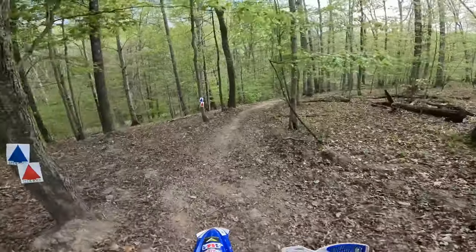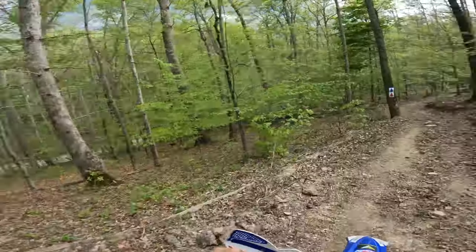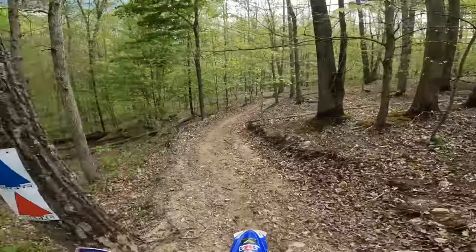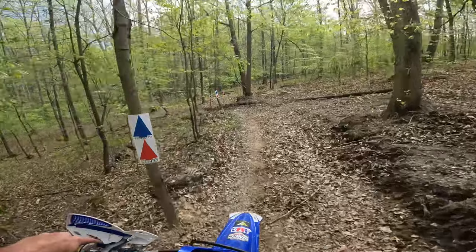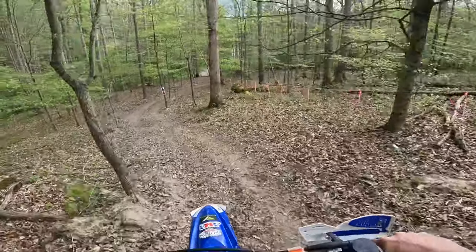Like last weekend — or not last weekend, but Miller's Mountain, I think was the last one — I loved that track. Like I said, I like this track. I go back and look at my videotapes; if I'm not cussing a lot, I know I'm having a good time. Got a little downhill sweeper to the right.